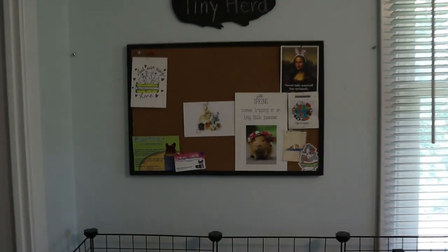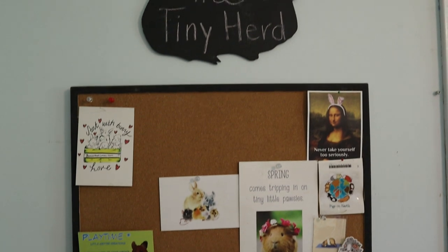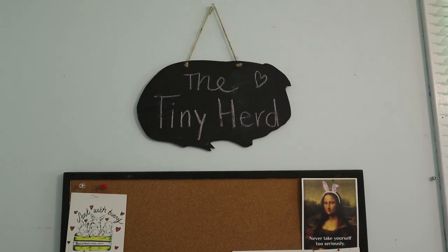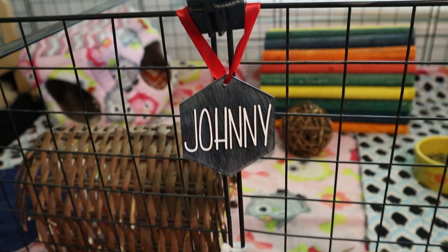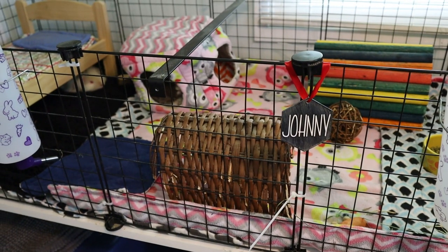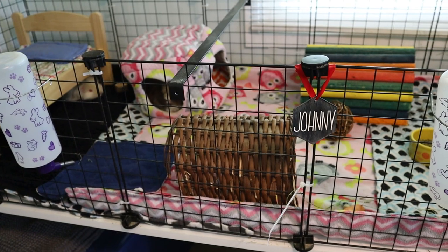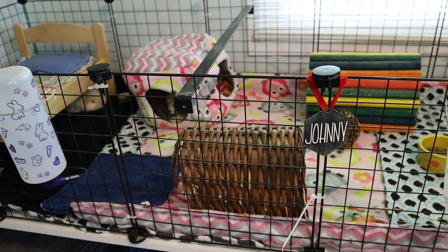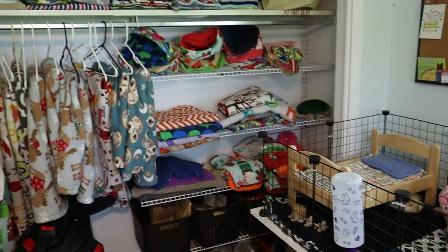Above Johnny and June's cage I have a cork board with some miscellaneous cute things and a little chalkboard where I wrote 'The Tiny Herd.' I also wanted to show Johnny's name tag — it's my absolute favorite, I love the font. June doesn't have one yet because hers was the very first test one I made, so I'm redoing hers to match the rest. She'll have one very soon.